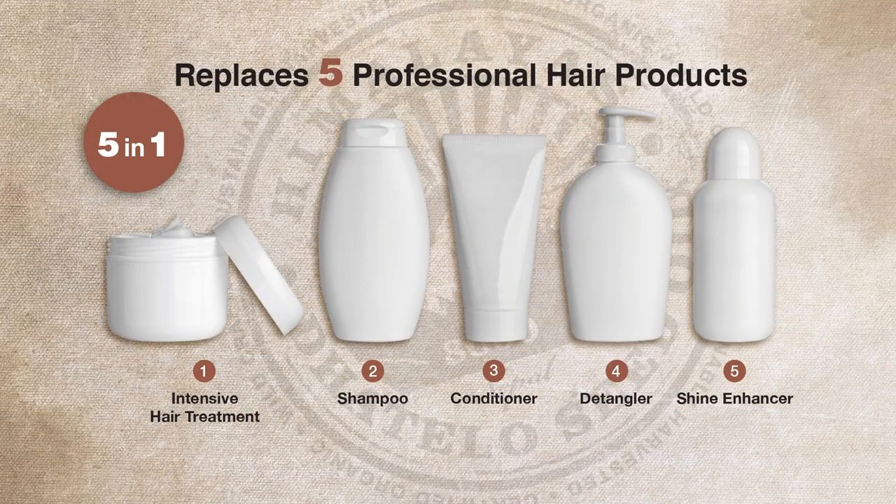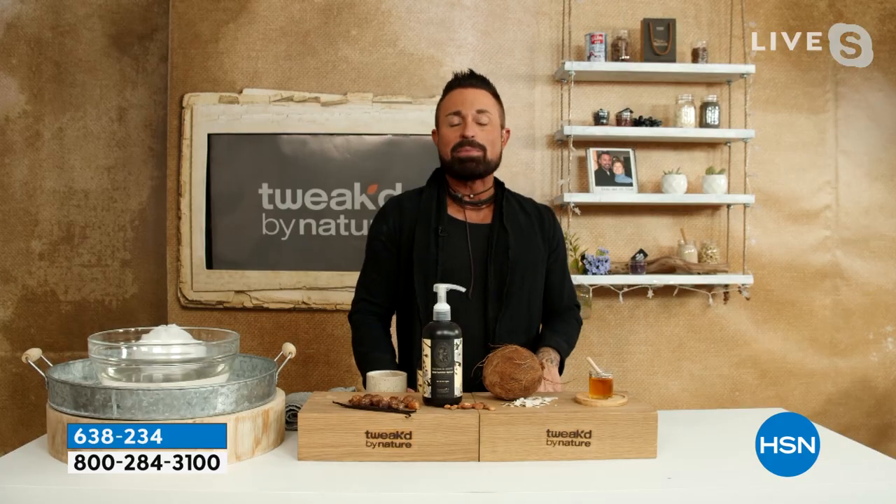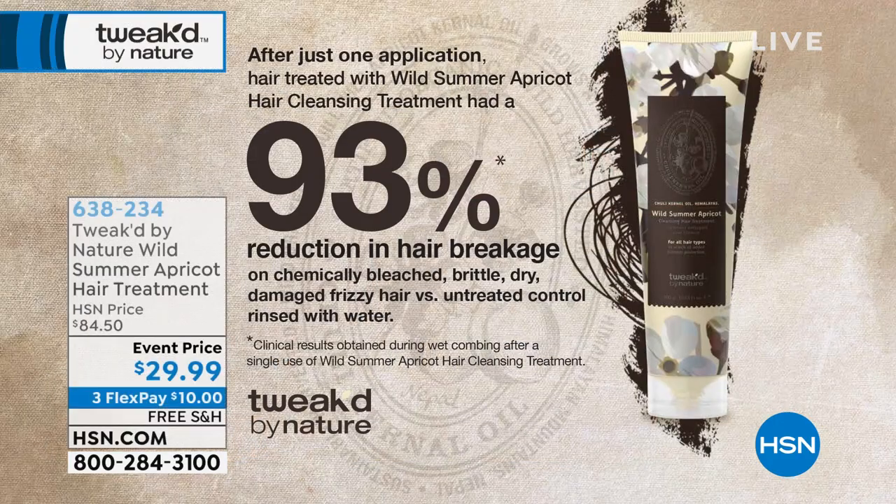It's a lot of product and more than that, it does a lot of things, so it's a true multitasker. It starts off as your intensive hair treatment — imagine a treatment that turns into your shampoo when you add water. When you add water it morphs into a shampoo, it conditions, it detangles, and it leaves your hair with a tremendous amount of shine, but a weightless shine. You get fullness and a reduction in hair breakage of 93 percent.